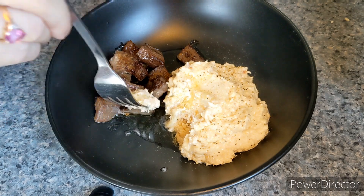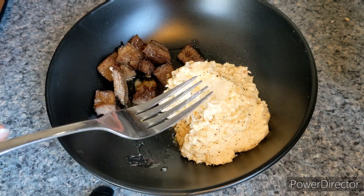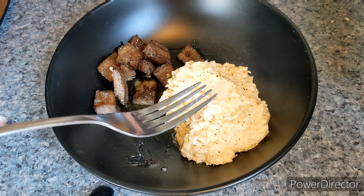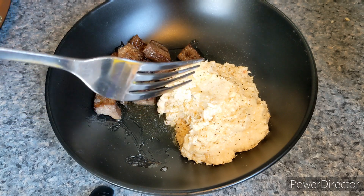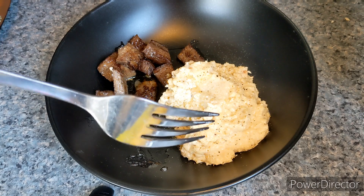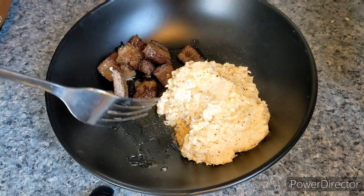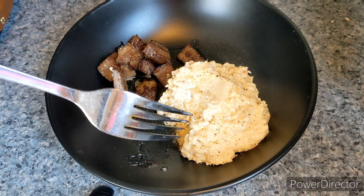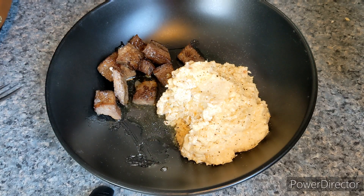And now with some steak. This is a really delicious meal. Oh my word, yum! I'm going to go eat this, and that's all I have to say about that. Thank you so much for watching. Bye!